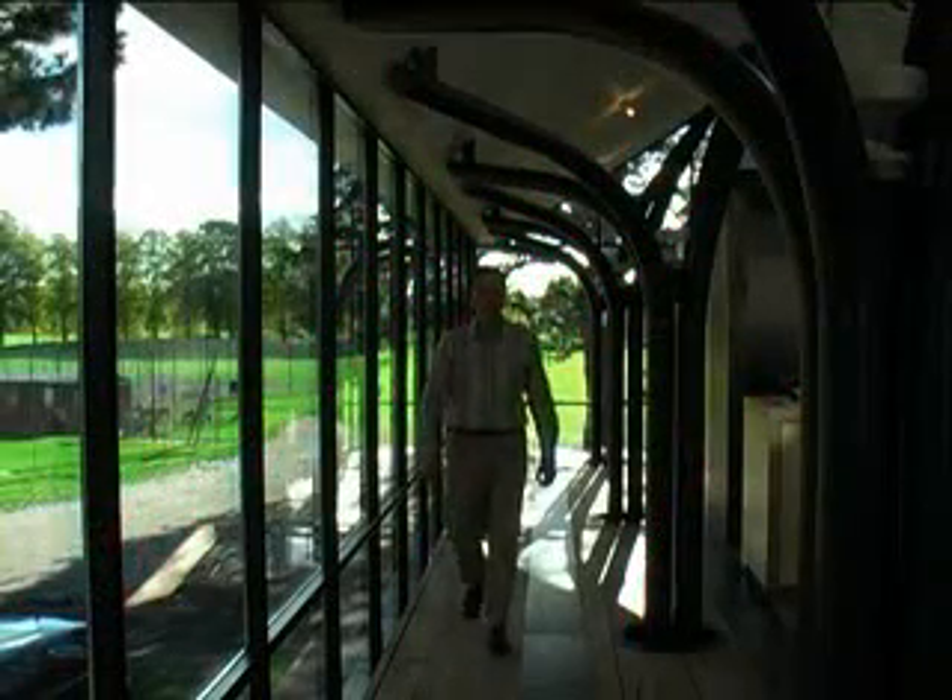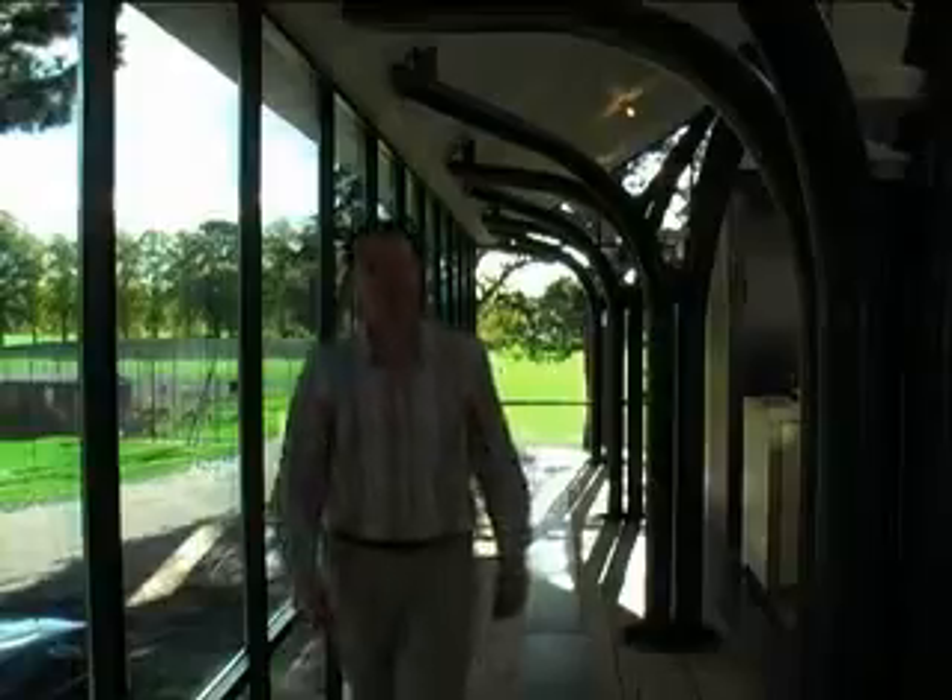I'm Gary Thomas, Design Director at RA Architects and designer of this building that we're in, which is the Watershed.